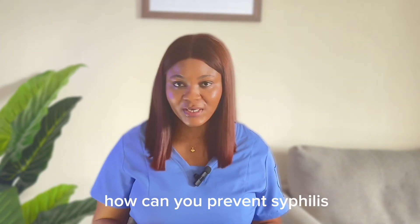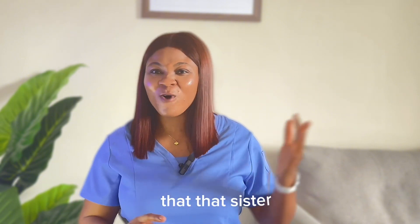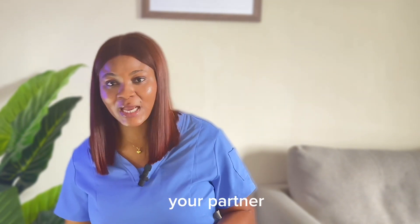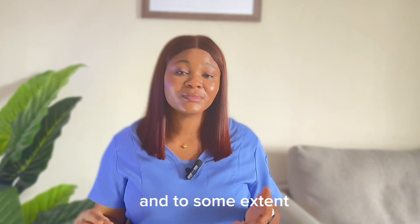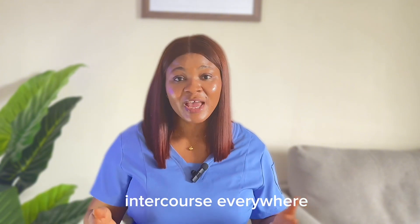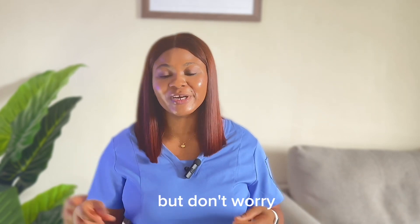How can you prevent syphilis? There are several ways. The first thing is — whoever the person might be, if you don't trust your partner, please walk into a hospital and get tested. Know what is in your partner's body, so that you will not go on in uncertainty. On a serious note, get tested. Be sure of who you are going out with. And to some extent, you can use a barrier — you can use a condom. Stop having unprotected sexual intercourse everywhere. I know most people are not scared of bacteria but only scared of pregnancy because people will see it. But don't worry, this one too will show.